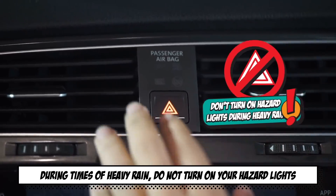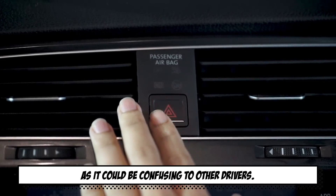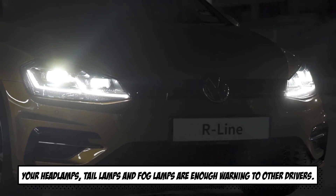During times of heavy rain, do not turn on your hazard lights as it can be confusing to other drivers. Your headlamps, tail lamps, and fog lamps are enough warning to other drivers.